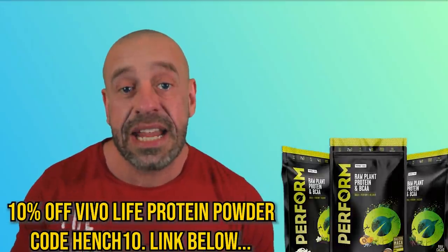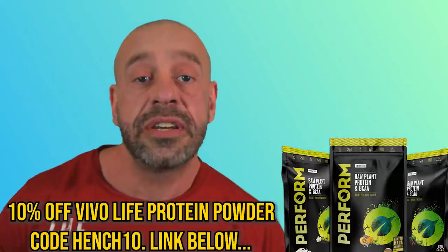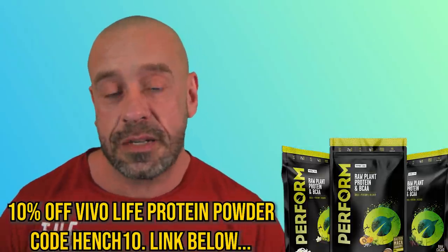A strength or physique athlete could benefit from adding in one or two servings of a more processed protein food. Protein powder, tofu, seitan and textured vegetable protein are all good choices. Are they as healthy as the whole plant foods which they displace? Well, no. Are they healthier than meat, eggs and dairy? Absolutely yes.